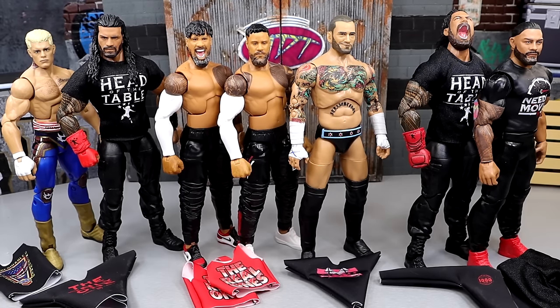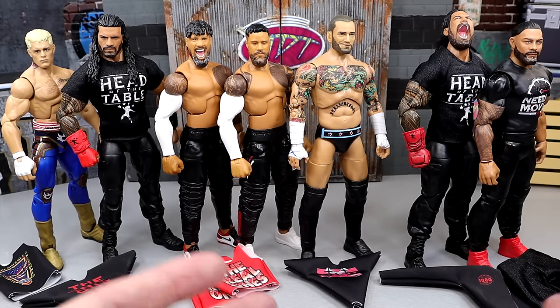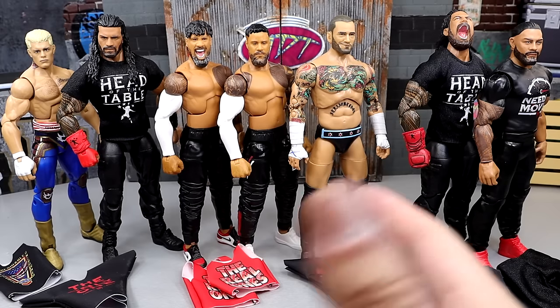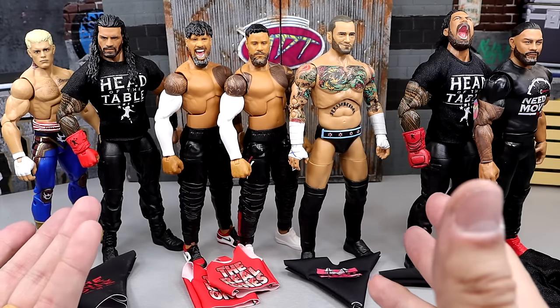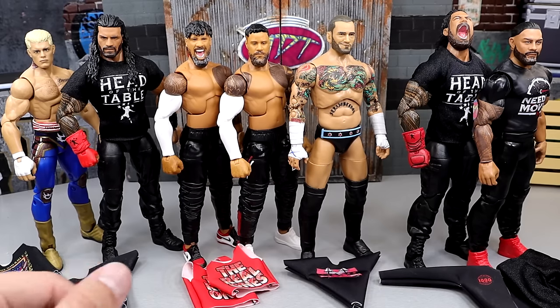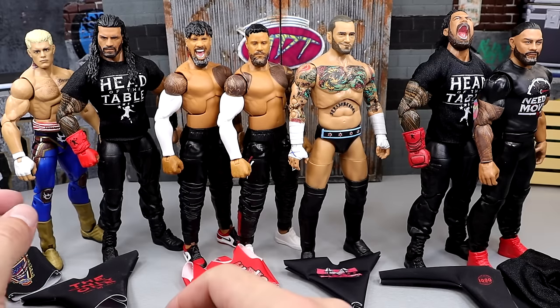WWE Action Figure Closet is basically where I get a bunch of cloth goods, fix up the figures, and then showcase them. I'm a little pissed off because a lot of this could go into a surgery episode, but since it's mainly cloth goods we'll keep it here. Huge shout out to PWR Lucha on Instagram — we're actually currently working on a deal for some more figures that will probably be featured in a future video.